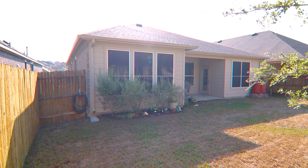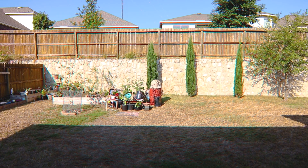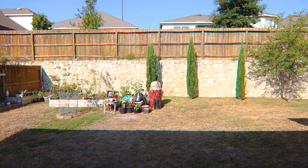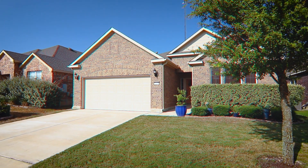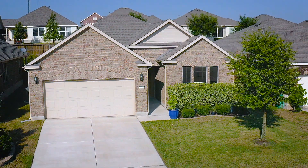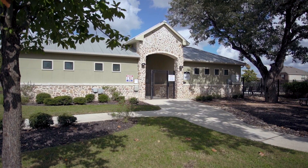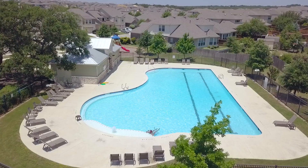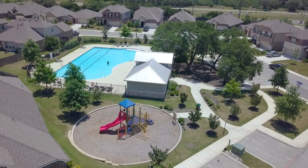The fully-fenced backyard boasts a covered patio, full sprinkler system, and raised gardens. There is a garage door opener for your two-car garage with epoxy-coated floors, and a water softener is also included. Residents of the Enclave have access to Burnie schools and an exclusive community center with playground and large pool.